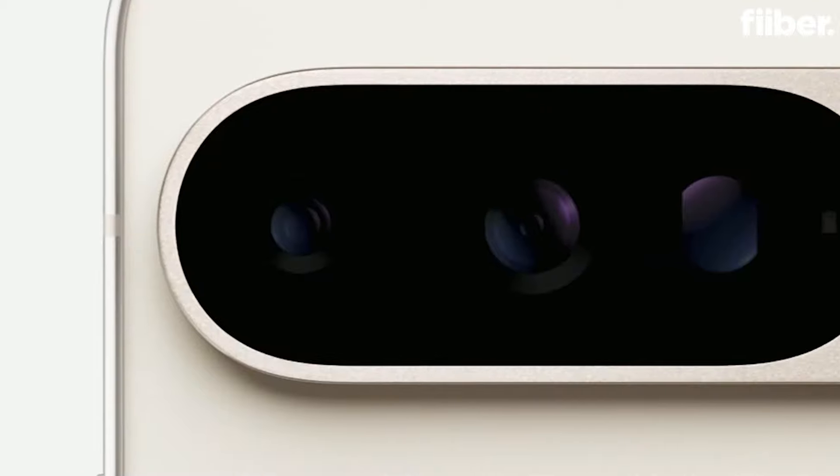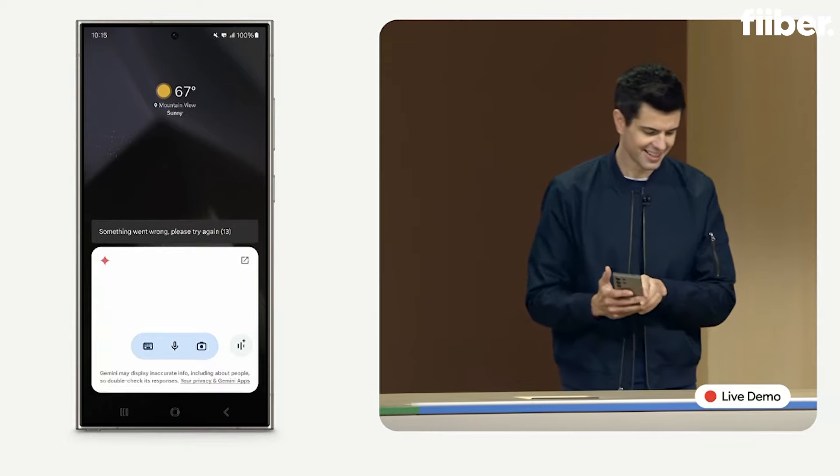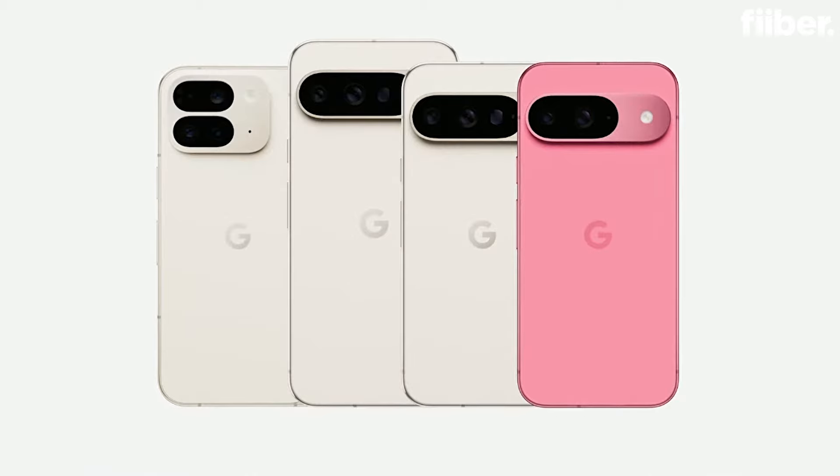New Pixel devices — the Pixel 9 series has launched in India. There was a little embarrassment to Google, but that's not the agenda of this video. The agenda is to tell you about the new Pixel 9 Series. The new Pixel Fold is being covered in a different video, so go and watch that as well. In this video, let's take a look at the three flat surface slab Pixel 9 phones — the Pixel 9, the 9 Pro, and the 9 Pro XL.